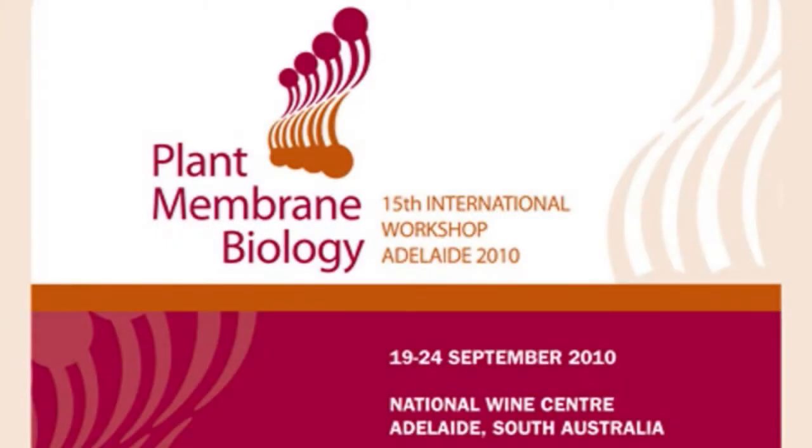This is Dr. Trevor Garnett, coming to you from the 15th International Workshop on Plant Memory and Biology. Nitrogen and phosphorus are the most important fertilisers for cereal farmers in Australia and worldwide. They're the nutrients that are acquired most by plants, and hence the ones that we have to add the most of to plants to make them grow well. We won't get good yields without adding large amounts of nitrogen and phosphorus fertilisers.